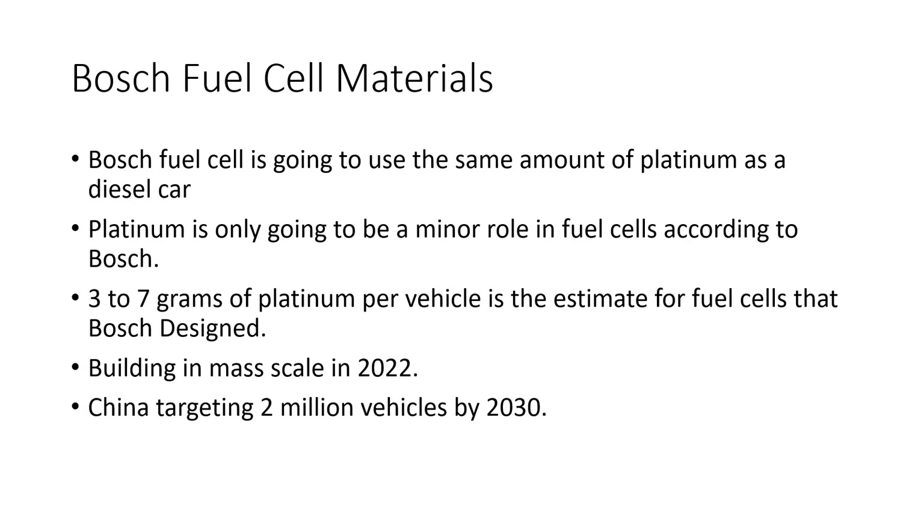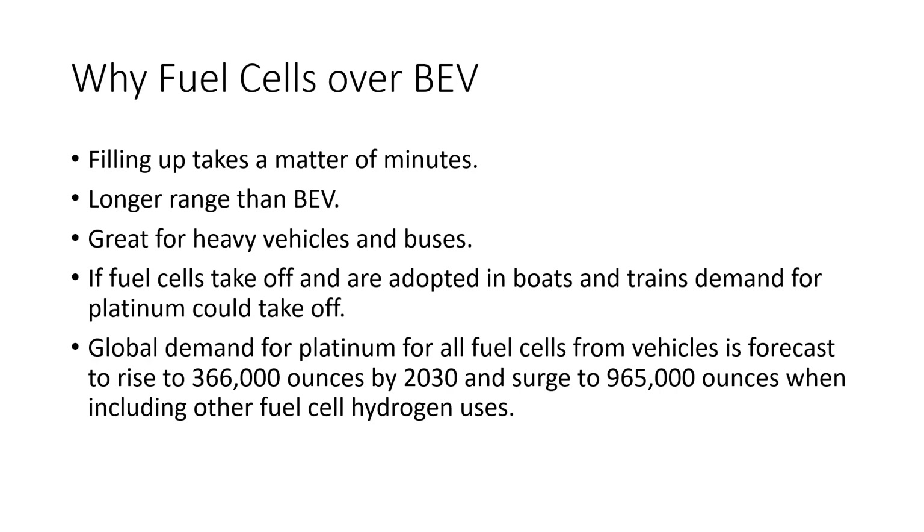Bosch fuel cells are going to use the same amount of platinum as a diesel car — approximately 3 to 7 grams of platinum per vehicle. They are going to be building at mass scale in 2022. China is targeting 2 million fuel cell vehicles by 2030. Fuel cells have advantages over battery electric vehicles: filling up takes minutes, they have longer range, and they're great for heavy vehicles and buses, where adoption could be quite substantial.